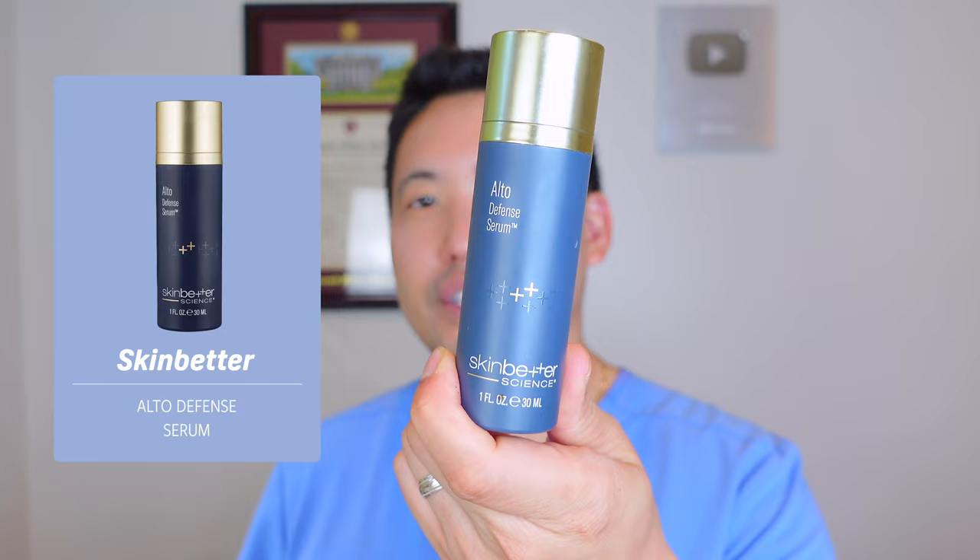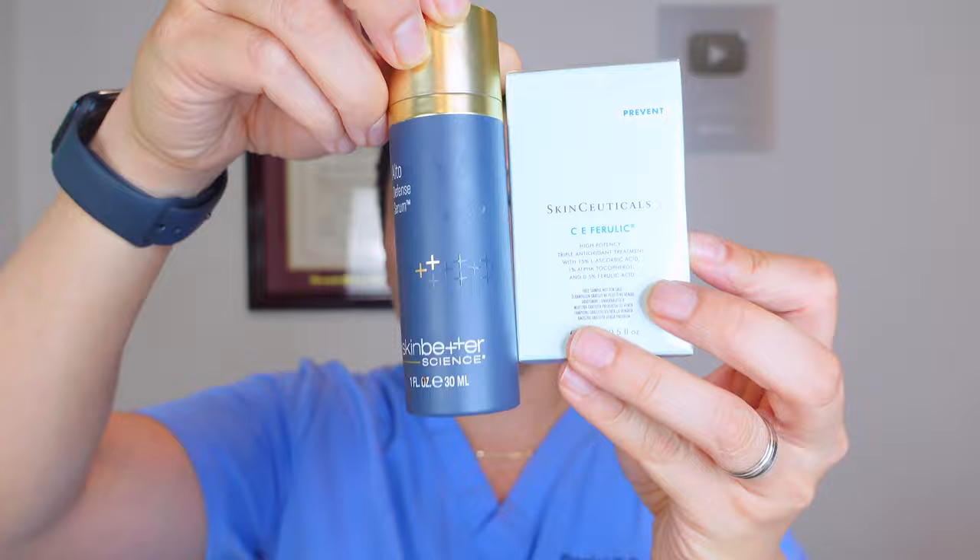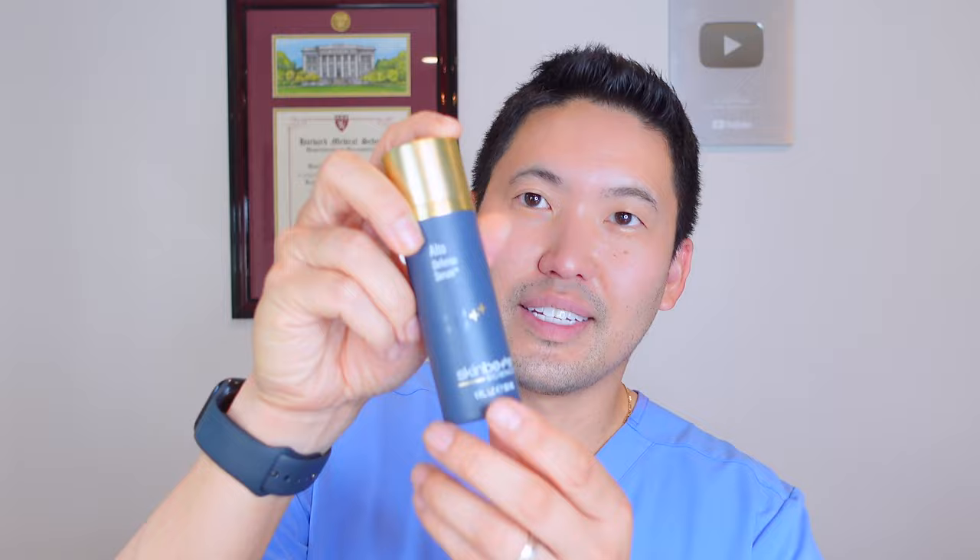For a higher price point, I like Alto's Defense Serum, which has 19 antioxidants including vitamin C, vitamin E, cocoa, coffee leaf extract, linoleic and lenolenic acid. Use this before your sunscreen — it does not replace sunscreen. Another high-price splurge would be SkinCeuticals CE Ferulic, very similar price point to SkinBetter Science's Alto. CE Ferulic has vitamin C, vitamin E, and ferulic acid, while Alto has a ton of antioxidants packed in, which is great for efficient skincare.